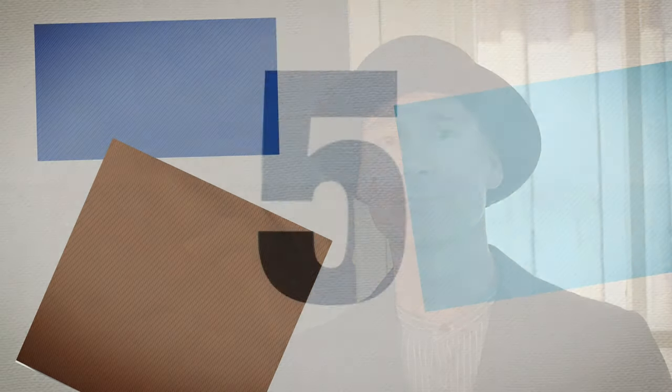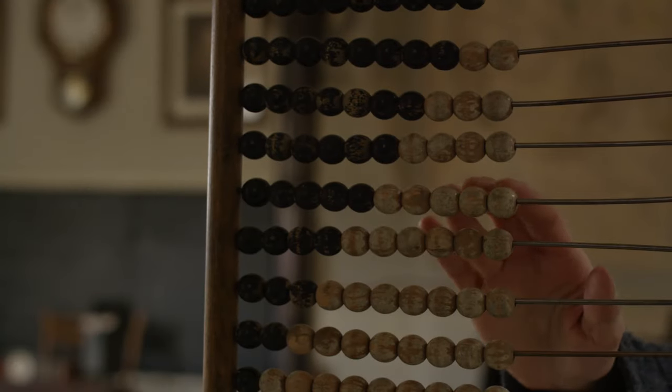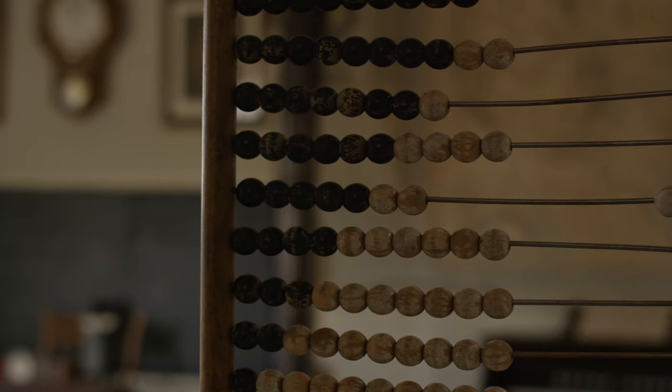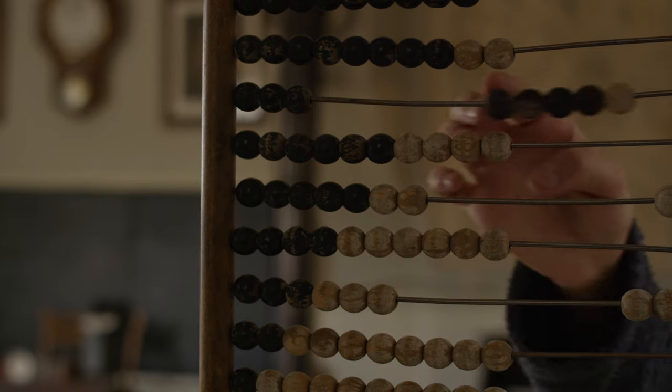Last but not least came arithmetic, or as we call it now, math. Do you think that calculators were around in the 1880s? They weren't, so math was done the hard way — by hand. And this is called an abacus. An abacus was used to calculate large numbers. It was sometimes also called a counting frame and has been used since ancient times.